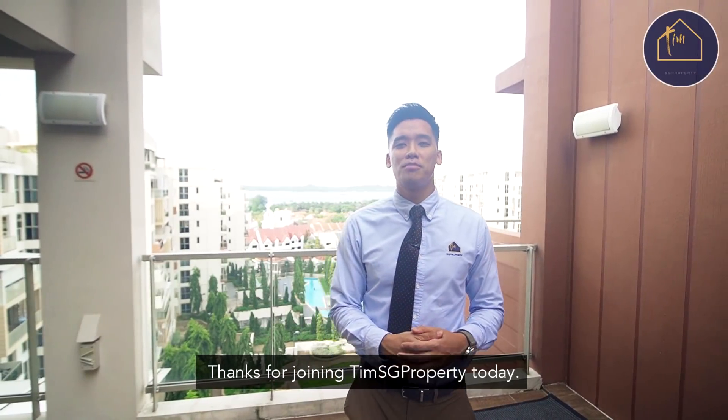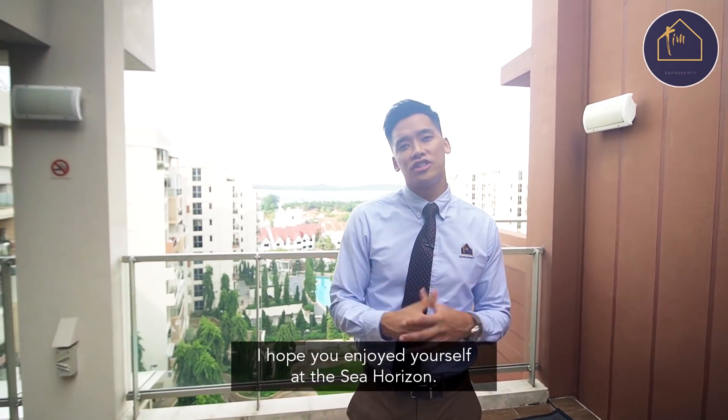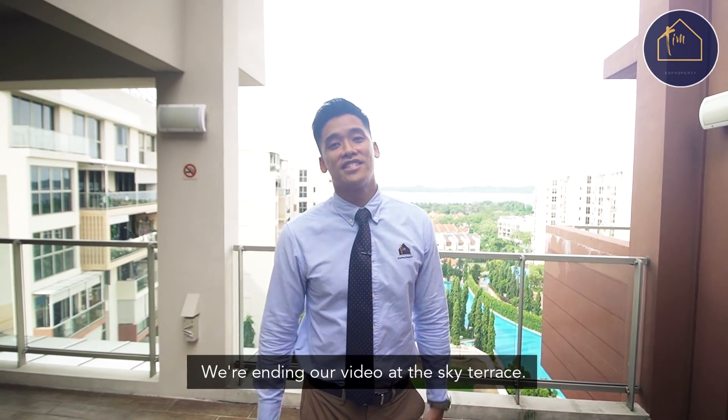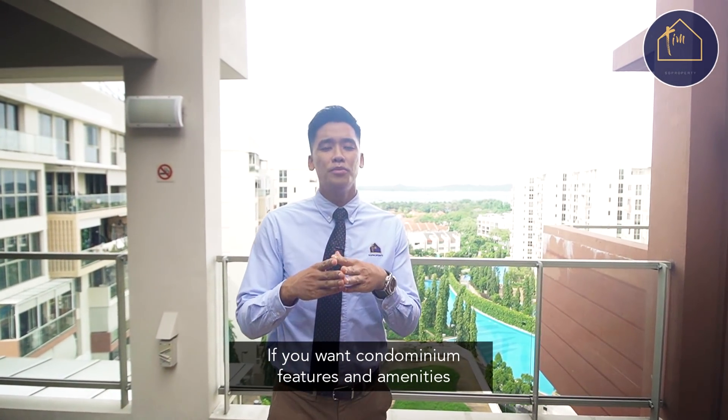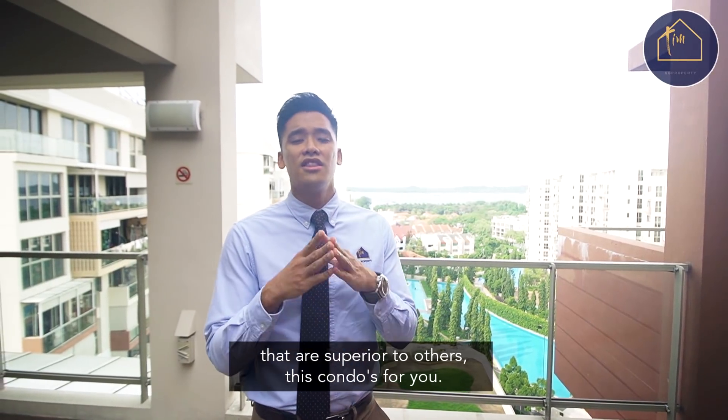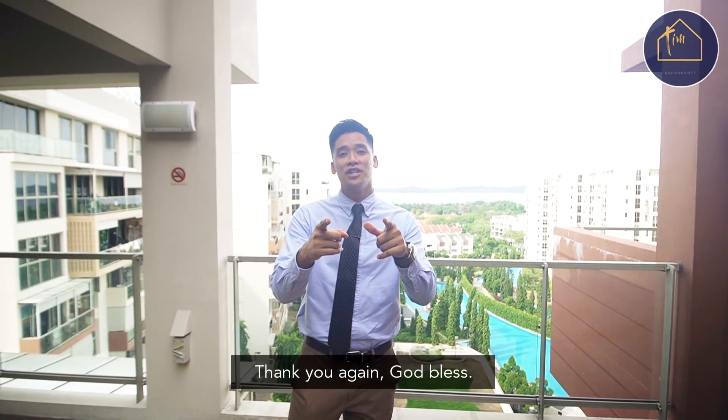Thanks for joining Tim SG Property today. I hope you enjoyed yourself at Sea Horizon. We're ending our video at the Sky Terrace — if you want condominium features and amenities that are superior to others, this condo is for you. Thank you again. God bless.